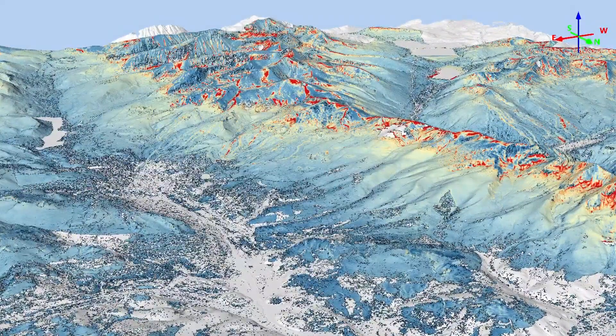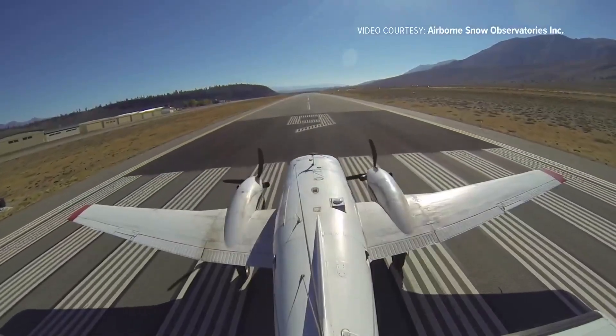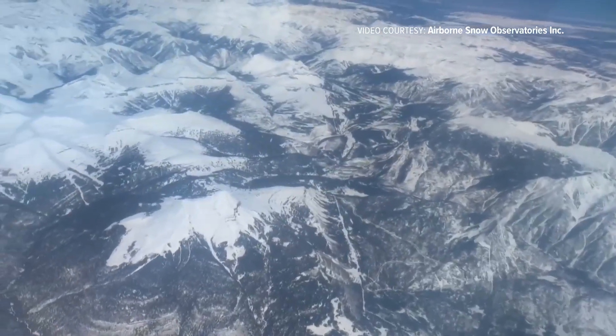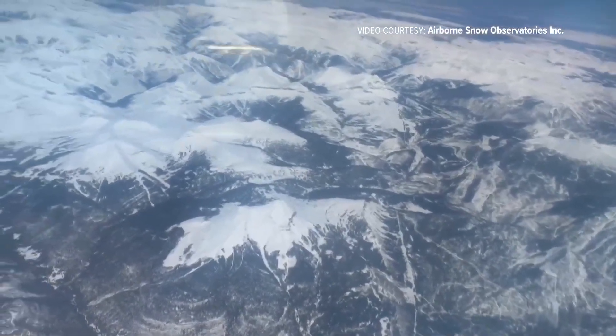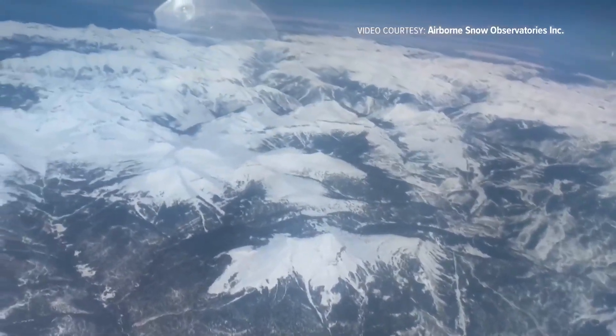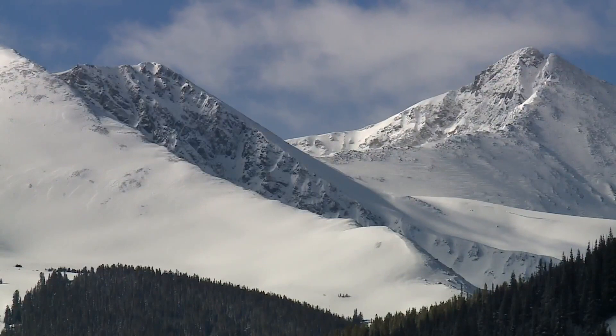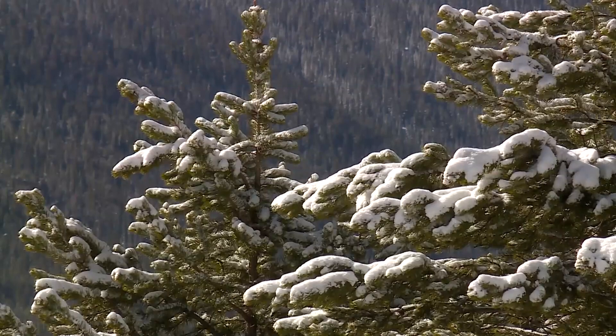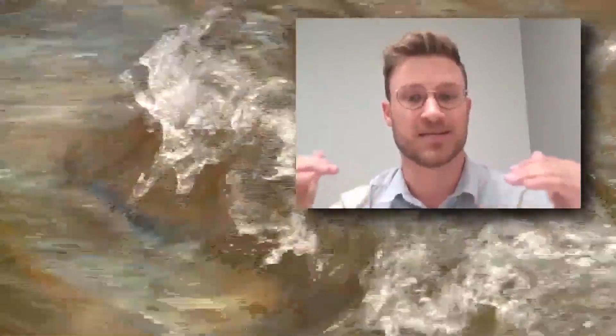Taylor Winchell with Denver Water says they've been using ASO to measure their watersheds this April. They're able to get a snow depth measurement about every 10 feet, whereas traditional mountain weather stations can be spaced 5 to 10 miles apart. ASO can also measure high elevation snowpack between 11 and 14,000 feet, while mountain weather stations are limited to the middle elevations. When the snowpack starts melting, those stations essentially go blind because only the high elevation snowpack remains.